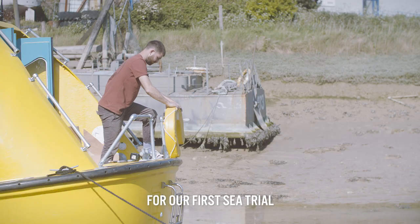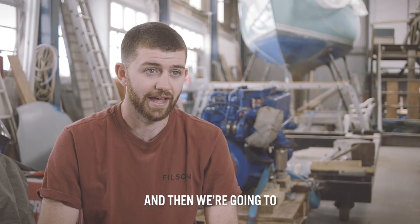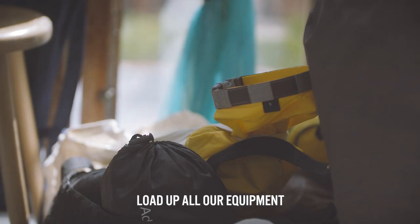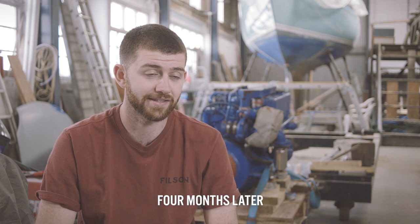We are heading out for our first sea trial — making sure the vessel's seaworthy and that we're confident in all the systems which we need and require. And then we're going to come back into port for a few more days, load up all our equipment, and then start our voyage, eventually arriving in Tromsø in northern Norway four months later.